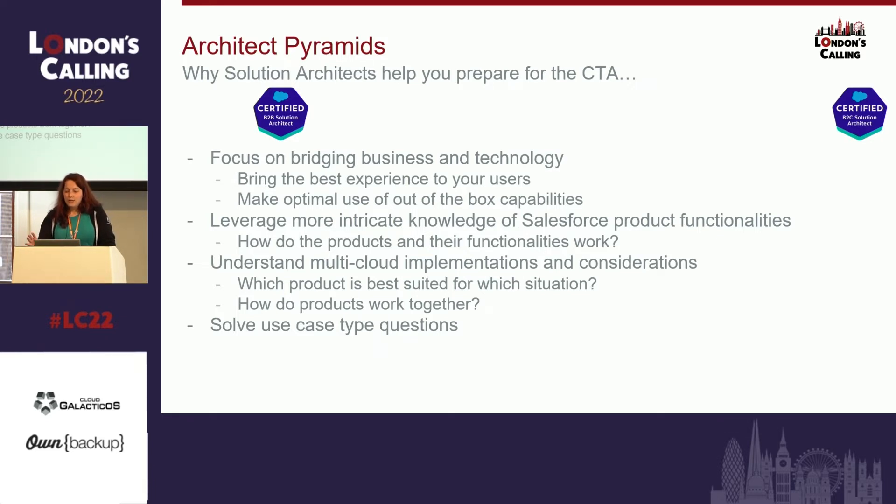This is a very important one: understanding multi-cloud implementations and considerations. If you go into a situation, which product makes more sense? Revenue Cloud, CPQ Industries — which one should you use? Or B2B Commerce, CPQ, and partner community — where does one fit into the other, how do you combine them? This is still very important because of Salesforce's strategy of acquiring something shiny and then trying to incorporate it. Before it's really incorporated, it takes time — usually there's a connector here and a process there to bring all those data flows together so you can work with these products in a unified way.